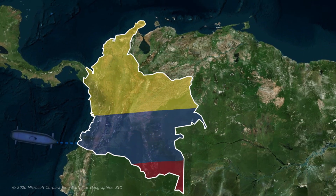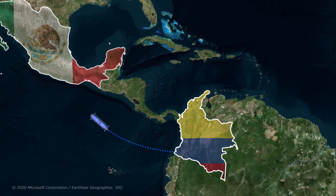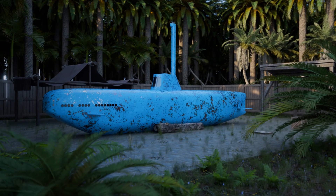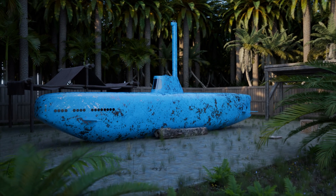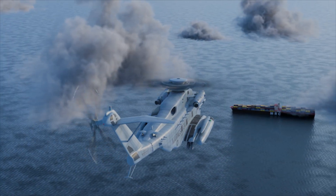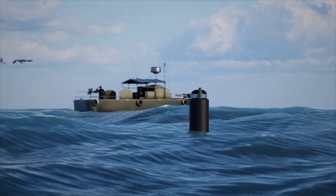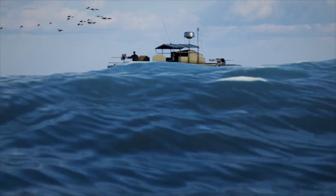Capable of carrying up to eight tons of cocaine, the sub can travel thousands of kilometers, from Colombia to destinations like Mexico or even further. To date, none of these submarines have been caught at sea. While some have been intercepted on land, their success rate suggests they're highly effective. The sub's design makes it difficult for patrol aircraft to spot, and its camera system allows the crew to navigate and evade coast guard ships with remarkable agility, making it a much harder target to track.